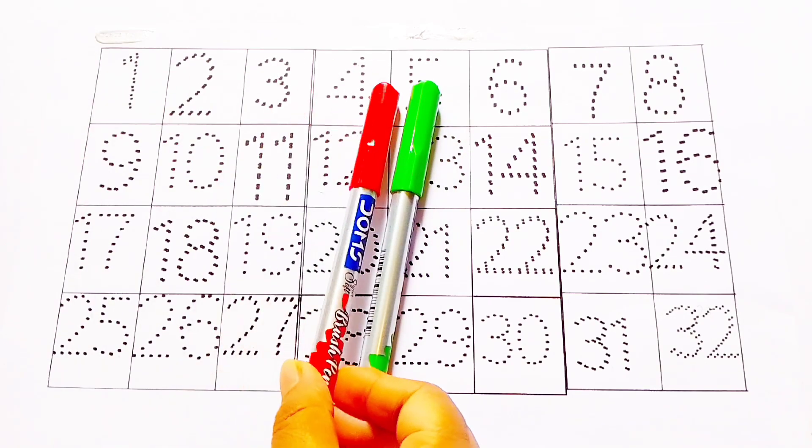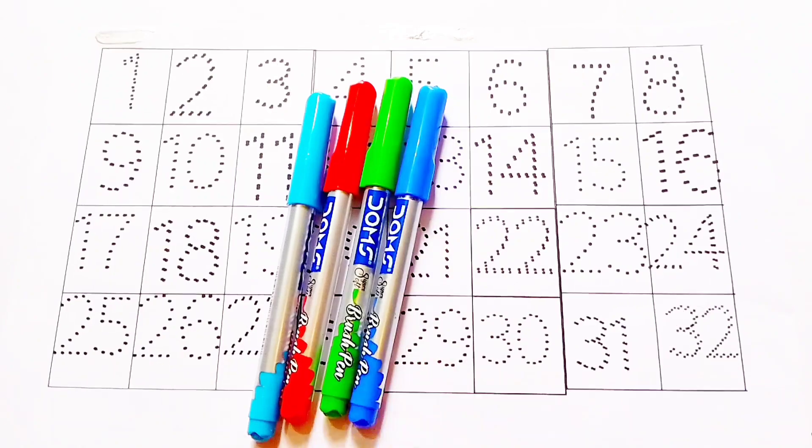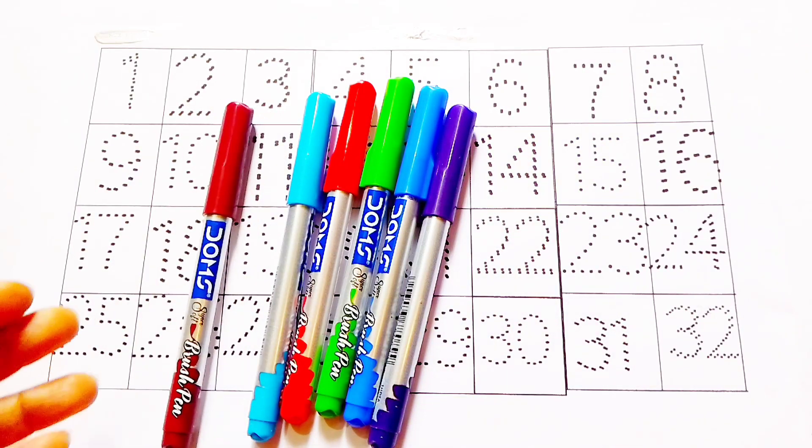Let's learn colors' names: green color, orange color, sky blue color, blue color, purple color, brown color.